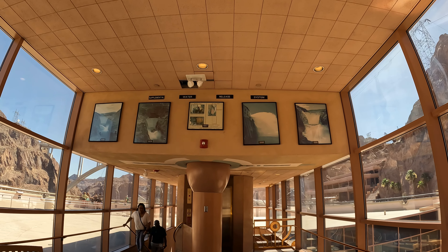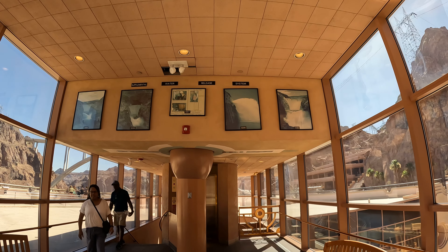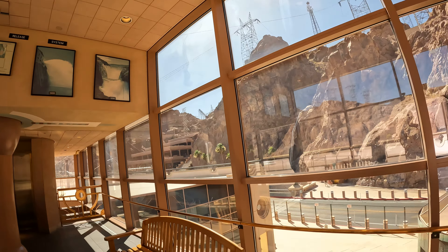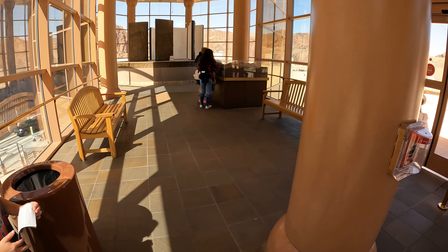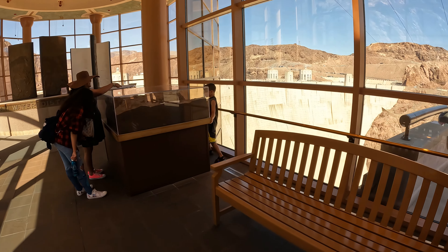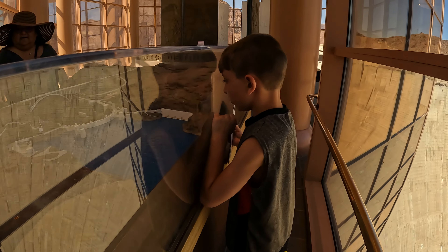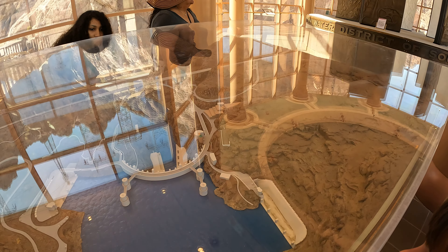1936. 1938. 1998. There's a jet flow gate. Needle valve. This is awesome, I kinda wanna chill up here for a while. It's nice and cool in here. See the whole dam.